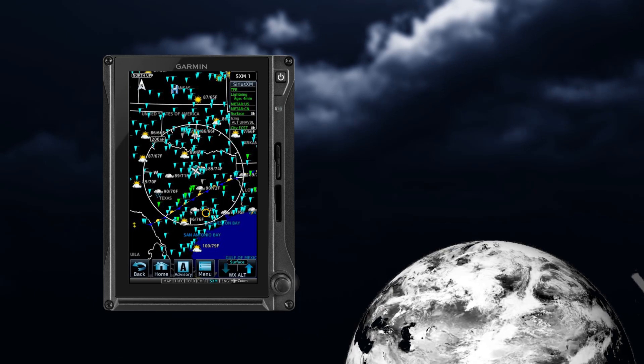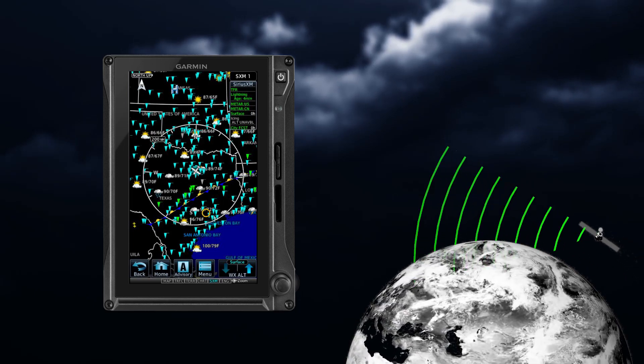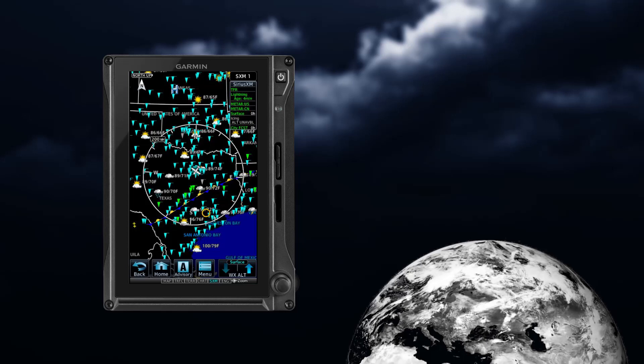Sirius XM transmits all METARs for the continental U.S. and Canada, as well as Terminal Area Forecasts, or TAFs.